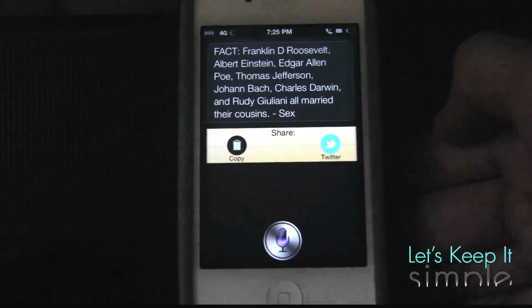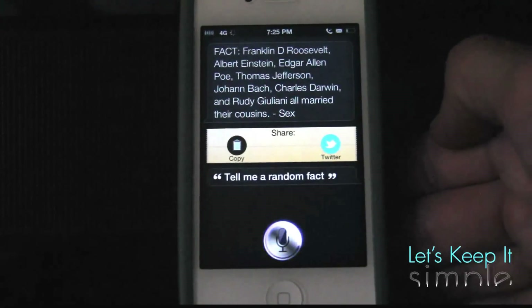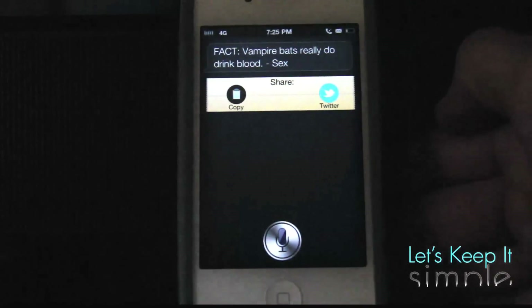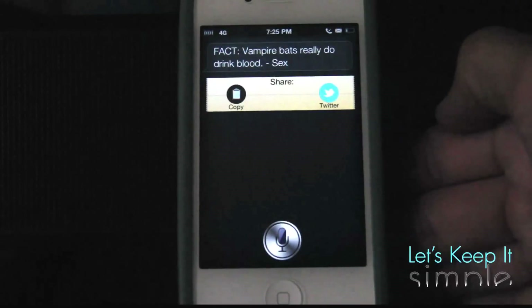Let's try it again. Tell me a random fact. [Siri: Fact. Vampire bats really do drink blood. Sex. Sex.] So apparently right now Siri is obsessed with sex.